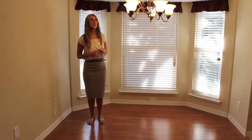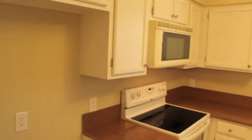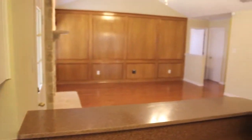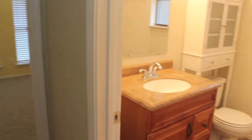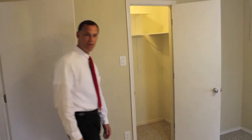The breakfast nook has a brand-new window with front molding. This is one of the two front bedrooms of this split-bedroom house, and of course, the big walk-in closet.